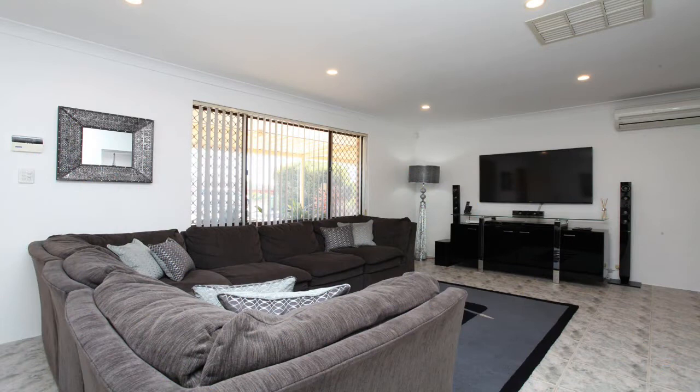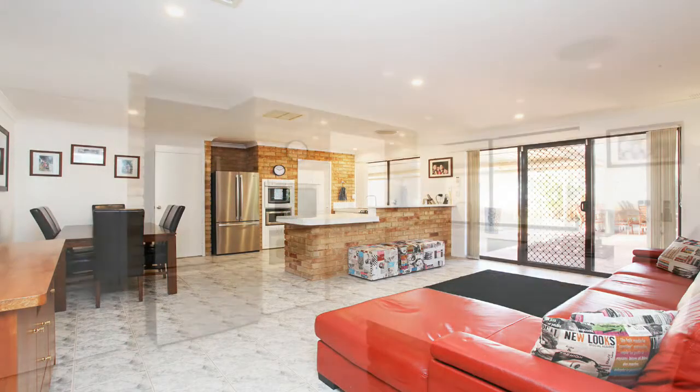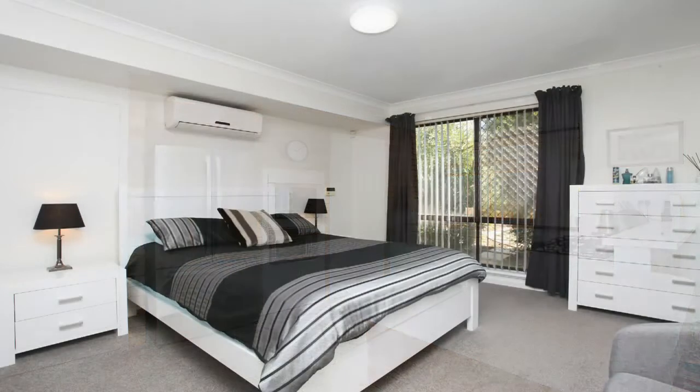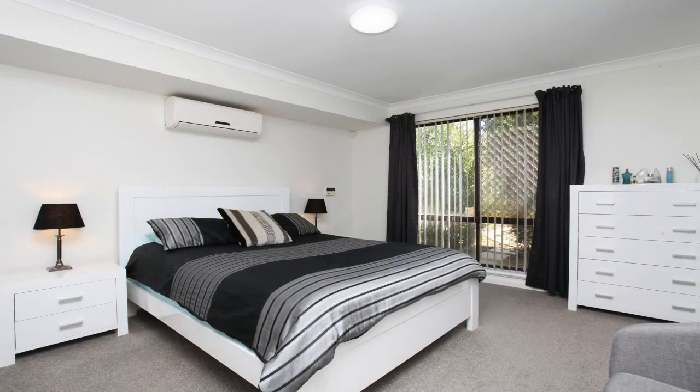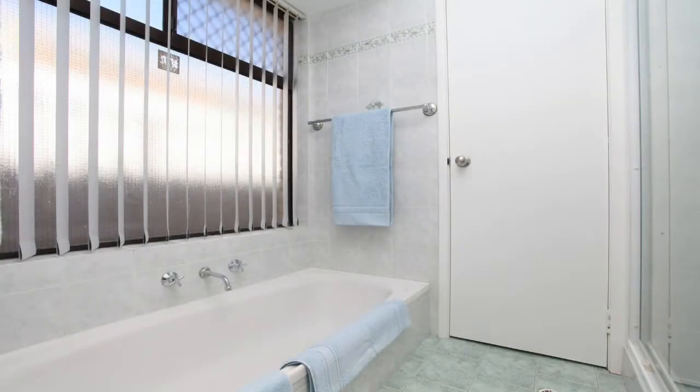The home has been exceptionally maintained and the generous floor plan includes two large living areas. The kitchen has everything the master chef of the home needs to work their magic. All bedrooms are spacious and have new carpet. The bathroom is beautifully tiled and has a separate bath and shower.